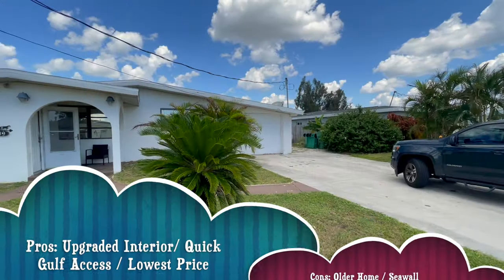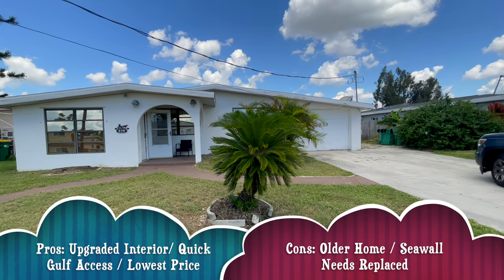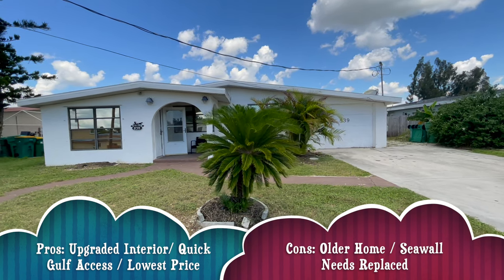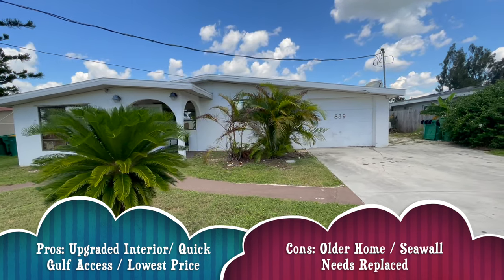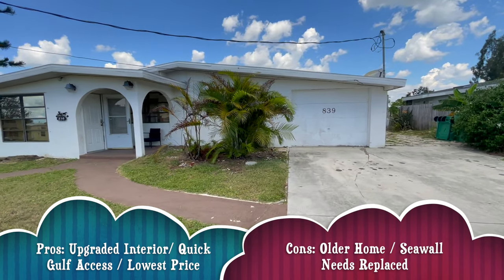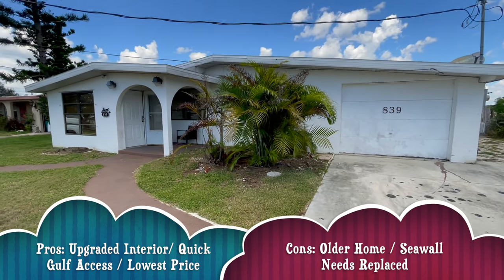The main downfalls of this place are the age of the home and the need to replace the seawall, but overall it has a lot going for it: a fully upgraded interior, a canal location very close to open water, a pool, and a price of $420,000. Gulf access homes just like this one but without pools in Port Charlotte are available right now in the mid-to-high $300,000s, so Port Charlotte definitely has the lowest entry-level price point for gulf access homes in southwest Florida.